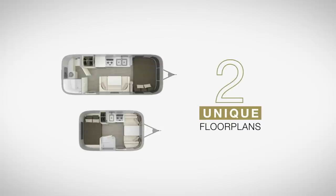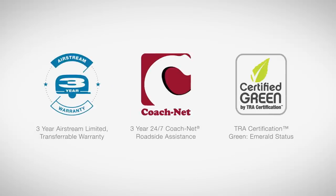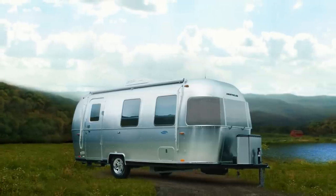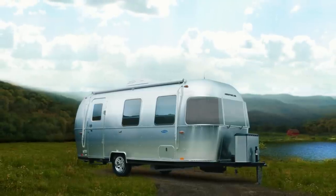With two floor plans and interior decor options, there's a Sport package out there that fits your lifestyle. The Sport comes with a three-year limited transferable warranty, as well as three years of 24/7 CoachNet roadside assistance. See for yourself exactly how much functionality, utility, and style can fit inside the compact Sport. Find your closest Airstream dealer and experience the Sport for yourself.